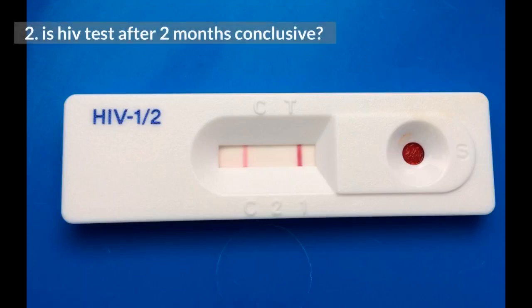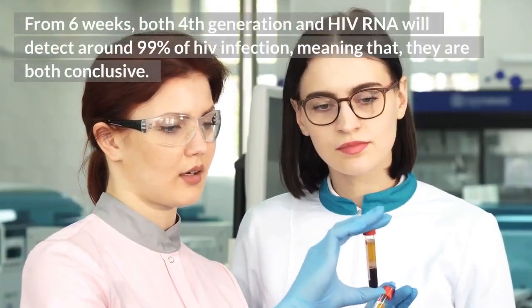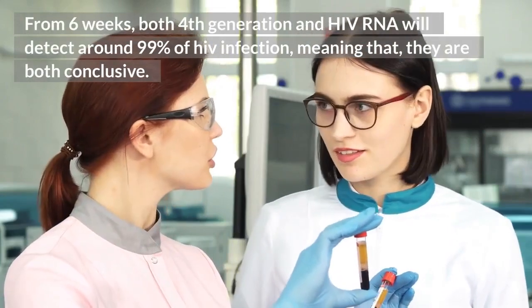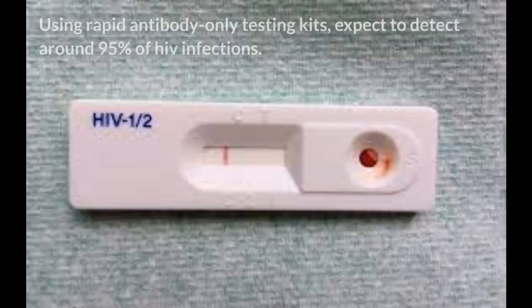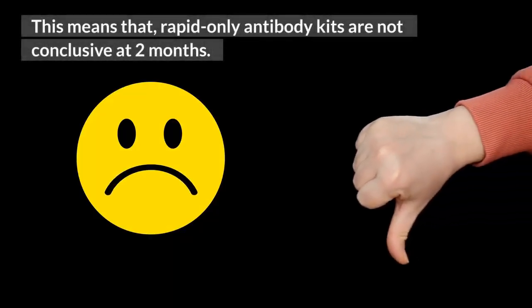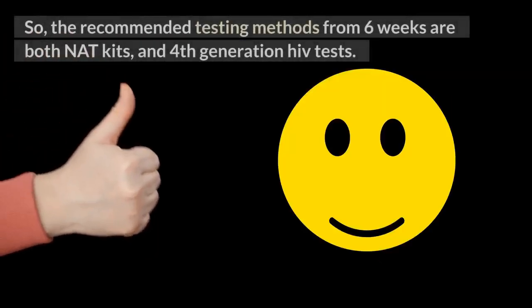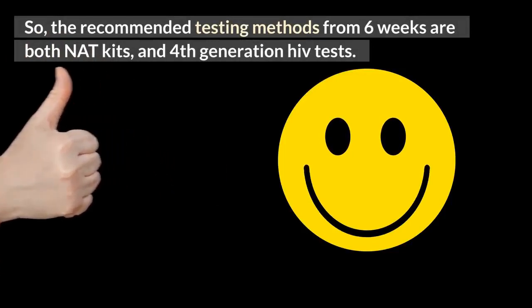2. Is HIV test after 2 months conclusive? From 6 weeks, both 4th generation and HIV RNA will detect around 99% of HIV infections, meaning that they are both conclusive. Using rapid antibody-only testing kits, expect to detect around 95% of HIV infections, meaning rapid-only antibody kits are not conclusive at 2 months. The recommended testing methods from 6 weeks are both NAT kits and 4th generation HIV tests.